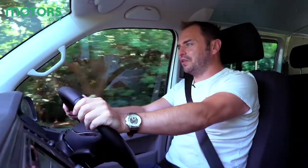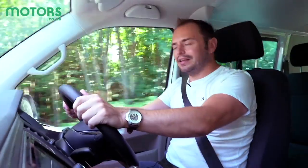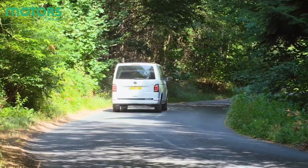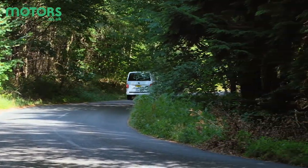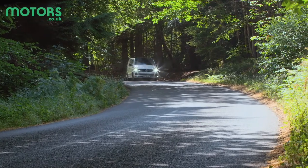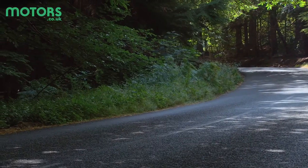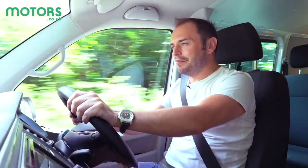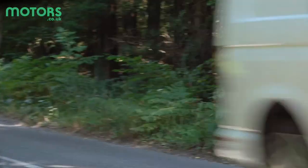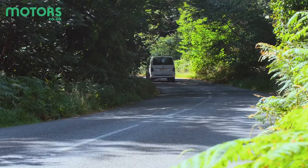You could be forgiven for thinking the Transporter handles like a typical van — after all, it's got boxy dimensions and, when empty, very little weight in the back. But this is a Volkswagen, and the Amarok pickup is one of the most car-like commercial vehicles of its type. Volkswagen has applied the same treatment here. Yes, you get the high driving position, and visibility out of the back isn't the best, but the steering is surprisingly well-weighted, the throttle response is good, and the gear shift is smooth — even more so if you go for the seven-speed DSG.